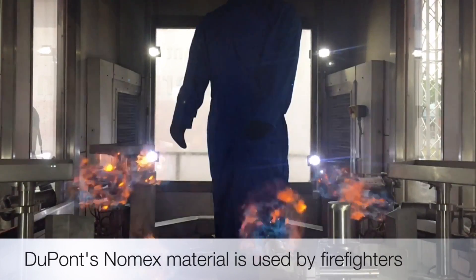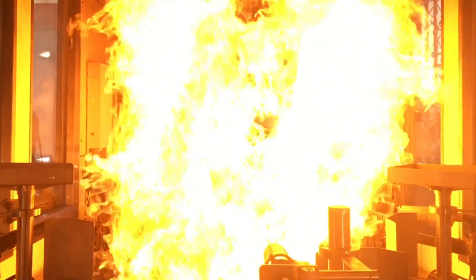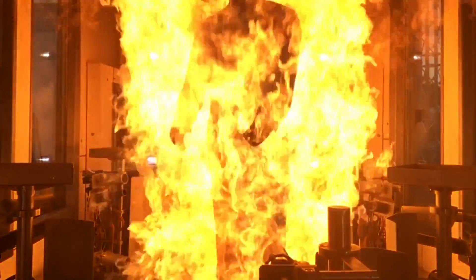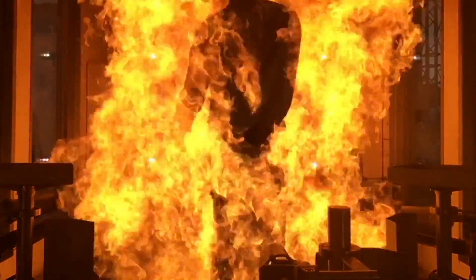NOMEX is a flame-resistant material made by Dupont that's used by firefighters as well as those in industries that depend on thermal protection to keep them safe. In this slow-motion footage you can basically see just how intact the coverall is even after it has been burned for a steady 3 seconds.